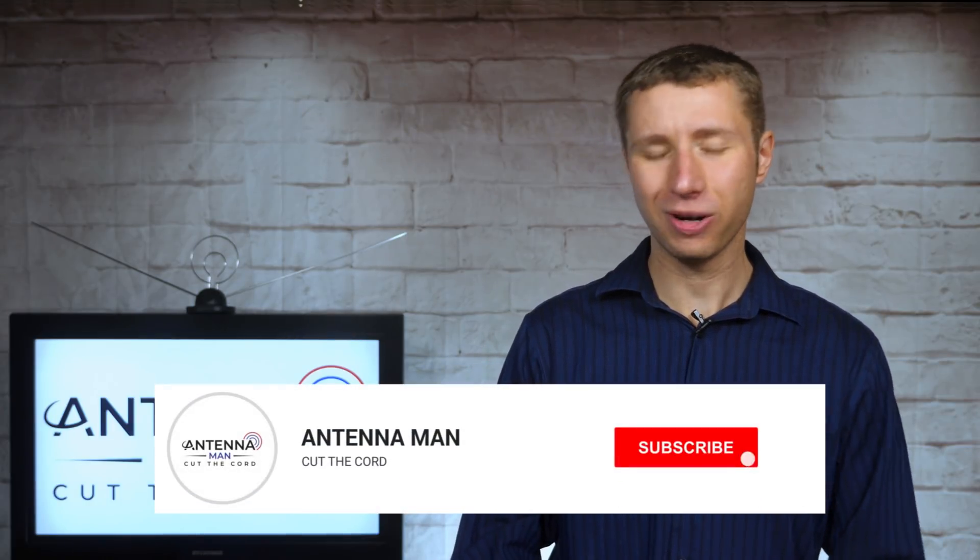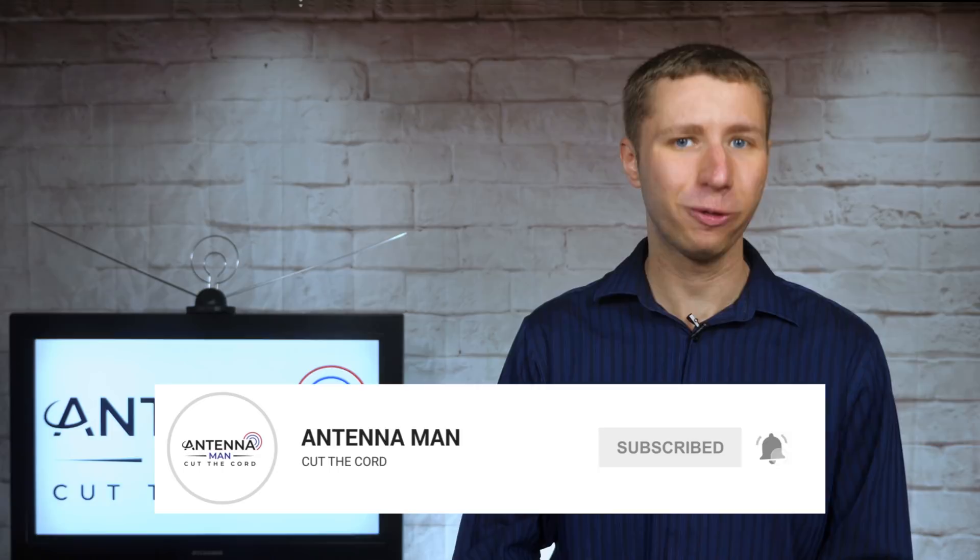If you're a cord cutter or into antennas, make sure to subscribe to my YouTube channel and hit the bell icon to receive a notification whenever I post a new video.